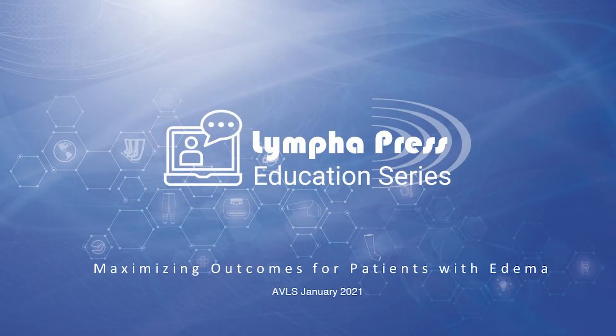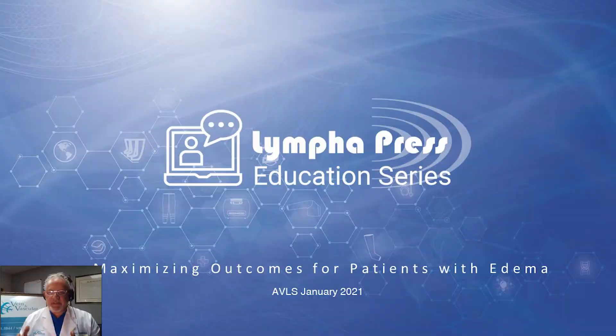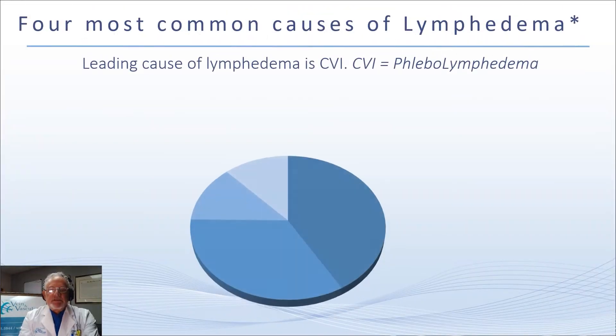Just a little bit about my relationship with Lympha Press — I don't really have any financial relationship with Lympha Press at all. I know through 25 years of practice and through my initial education that Lympha Press was always the gold standard when it came to intermittent pneumatic compression. As time has gone on there have been other devices that have entered the market primarily to compete, but in quality and in design they really don't compete.